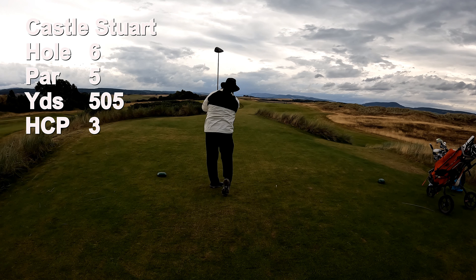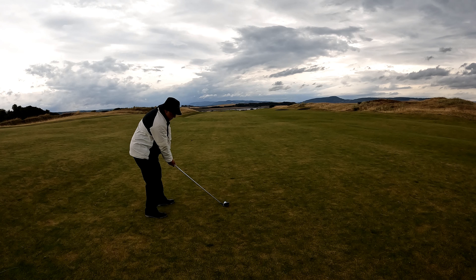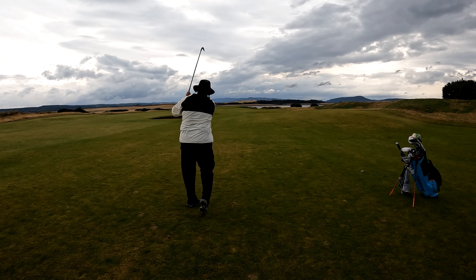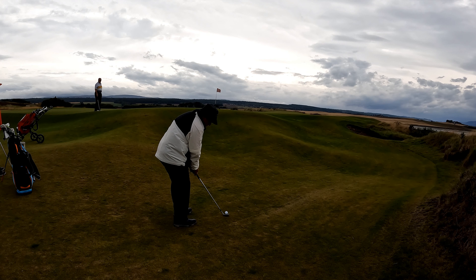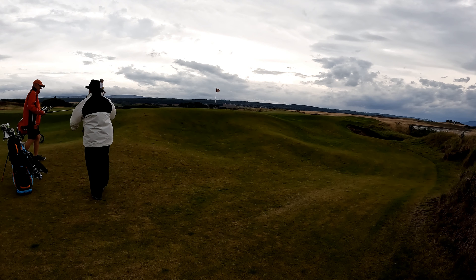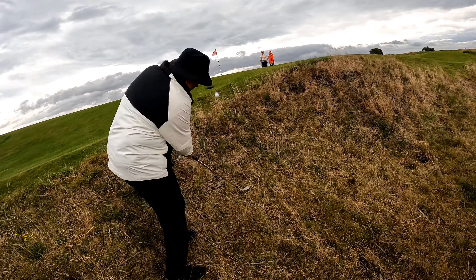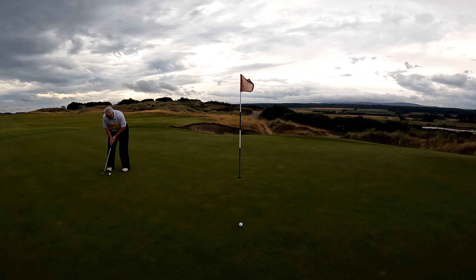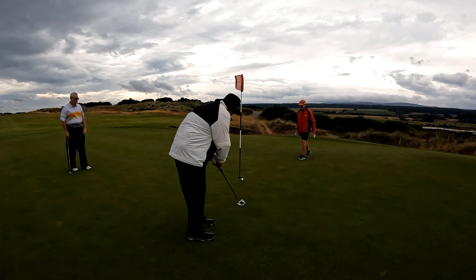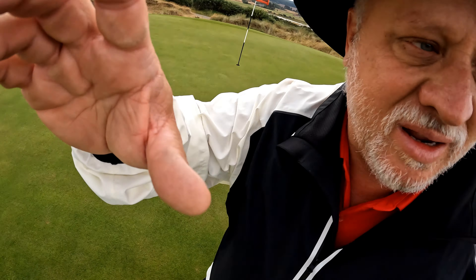The sixth hole is a par 5 at 505 yards, number 3 handicap. I hit driver first, followed by Doug. I've got 3 wood, then pitching wedge from 110. My caddy told me to hit putter and I hit lob wedge instead — did not listen to him. Now I've got another lob wedge from a really bad spot. Doug's got a birdie putt, he makes par. I've got a bogey putt to tie — nope, I make double. I made a 7 because I didn't listen to the caddy. Doug made a 5.